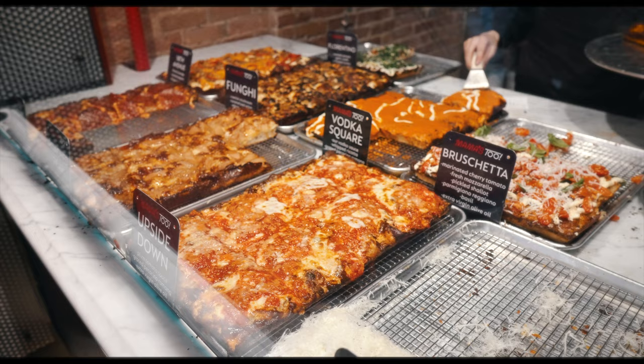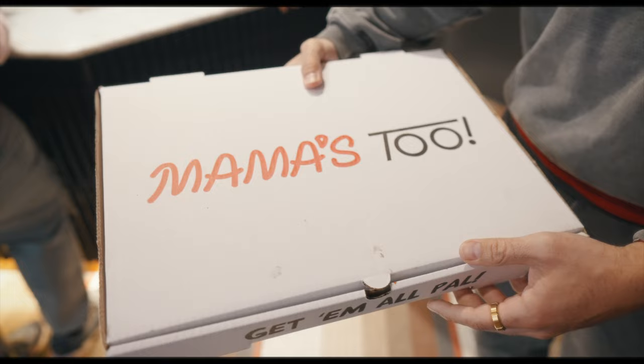Mama's 2 started off on the Upper West Side — that neighborhood right next to Central Park — but they just opened up a few days ago here in the West Village, that's why there's a line. That's T-O-O, not T-W-O. There is no Mama's 1, so don't ask.